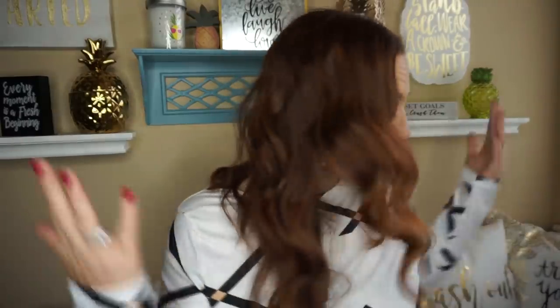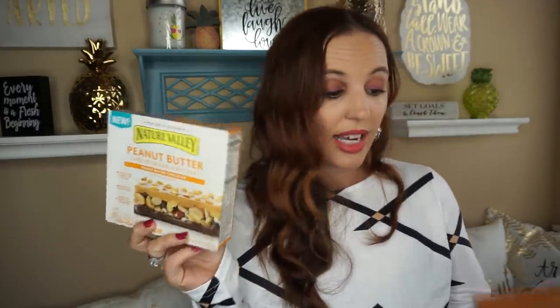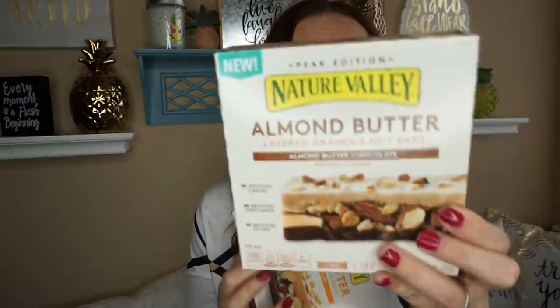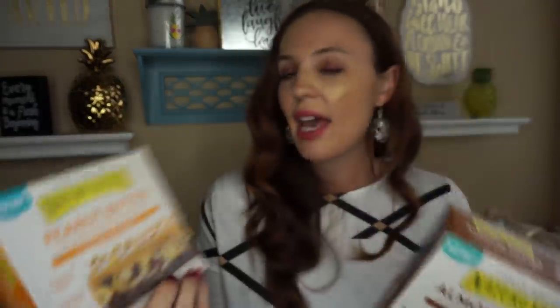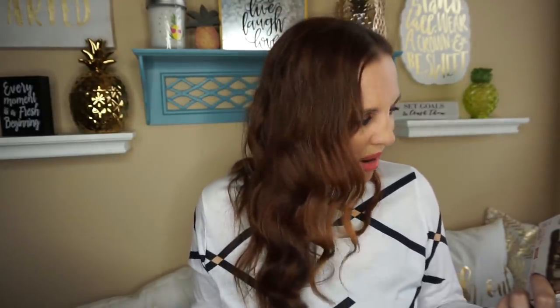I found some food — I've seen several of you haul the Nature Valley peanut butter layered granola nut bars as well as the almond butter ones. I picked up both. I haven't tried the peanut butter, but the almond butter tastes just like a candy bar to me. It was really good.